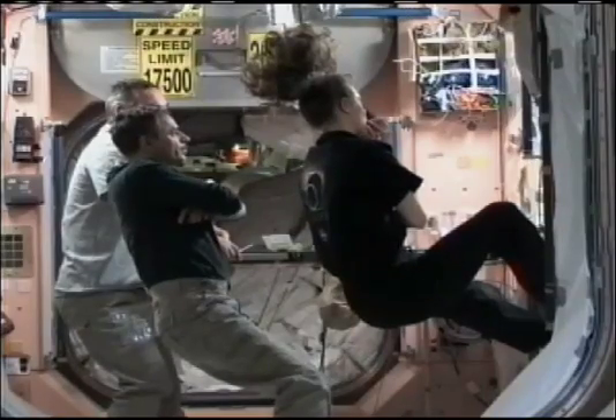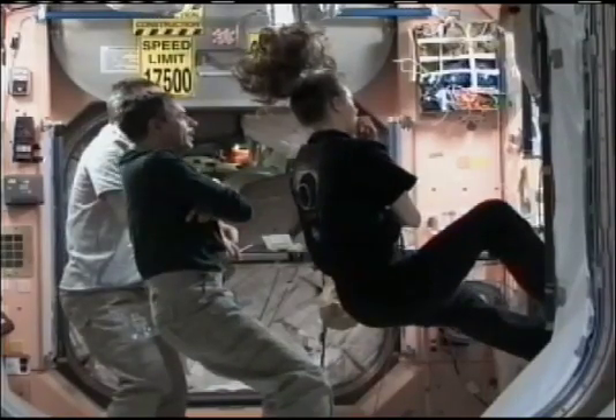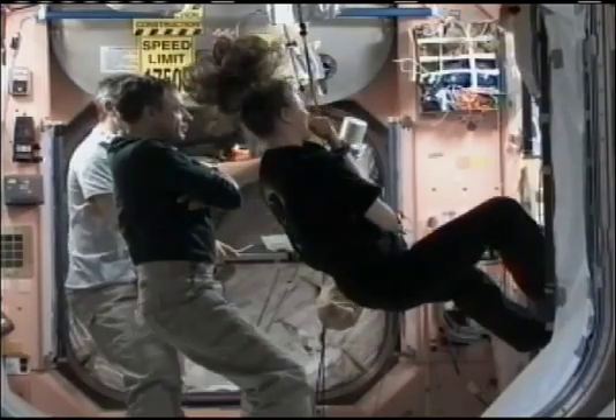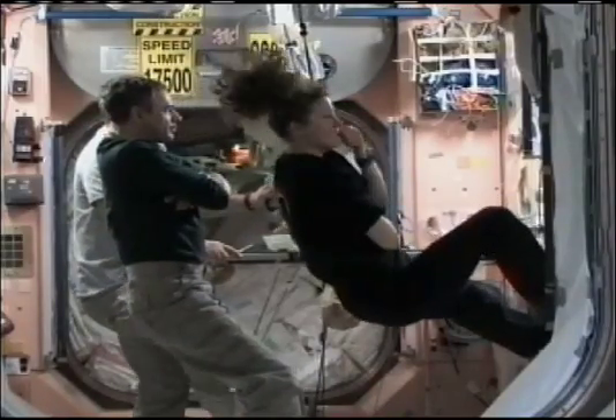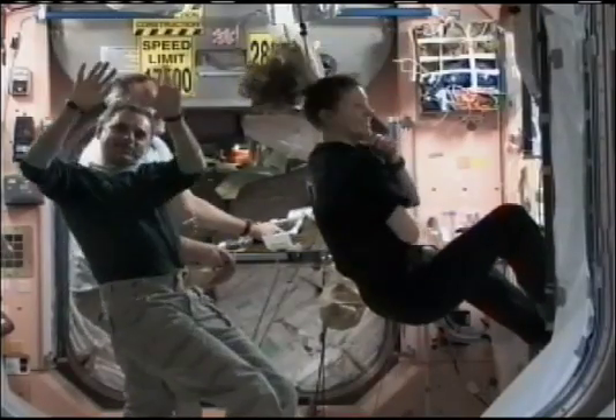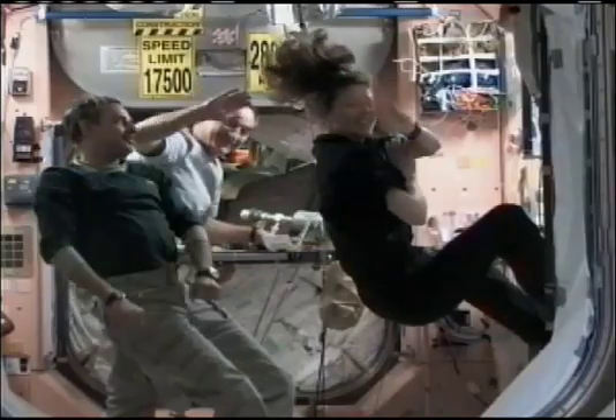And this view inside the International Space Station: Tracy Caldwell-Dyson on the right, Mikhail Kornienko and Alexander Skvortsov watching the launch of the Soyuz vehicle and the transport of their three colleagues toward orbit, to begin the two-day orbital chase for docking Thursday afternoon.